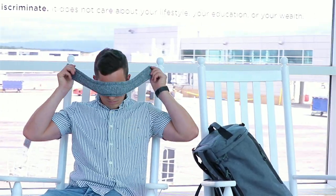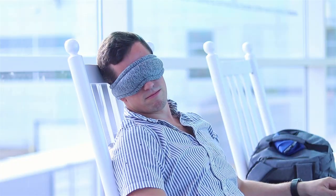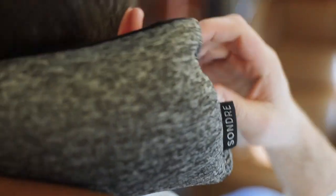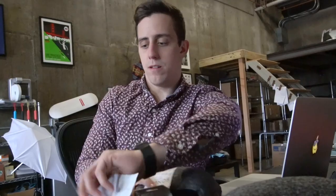Meet the Voyage Sleep Mask, the compact padded sleep mask for a perfect nap wherever you're headed. After selling over 25,000 of our award-winning Voyage pillows, I went back to the drawing board to design the Voyage Sleep Mask directly from our community's feedback.